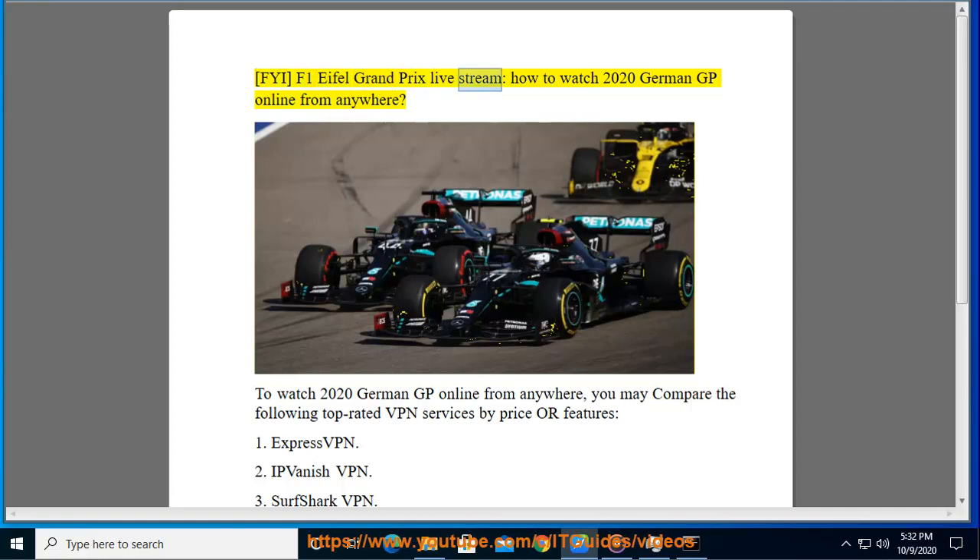FYI F1 Eifel Grand Prix Livestream — How to Watch 2020 German GP Online from Anywhere. To watch the 2020 German GP online from anywhere,